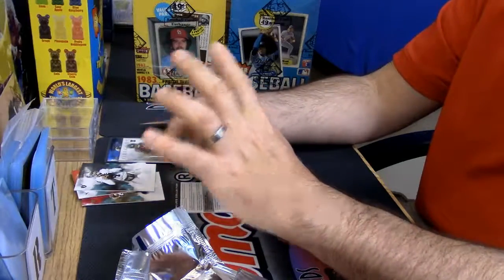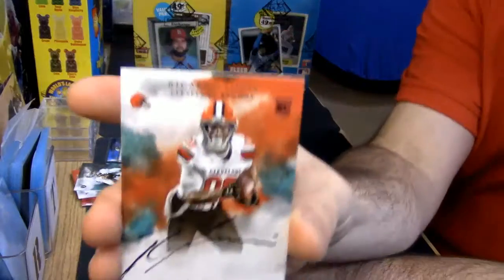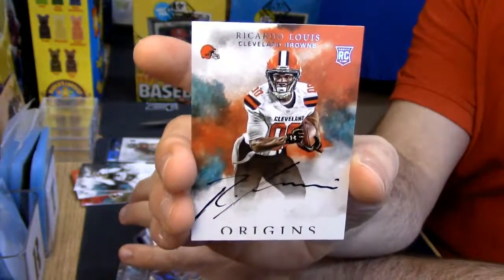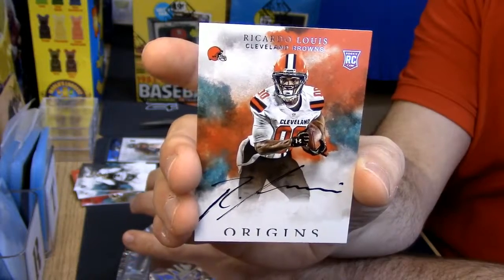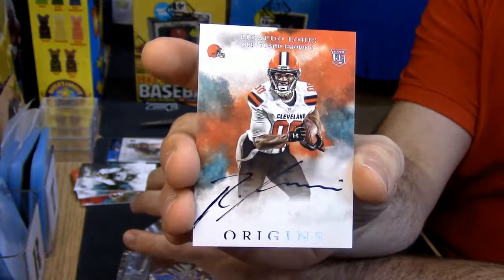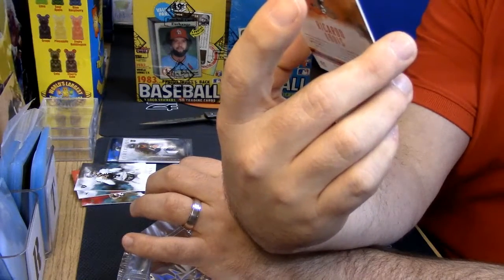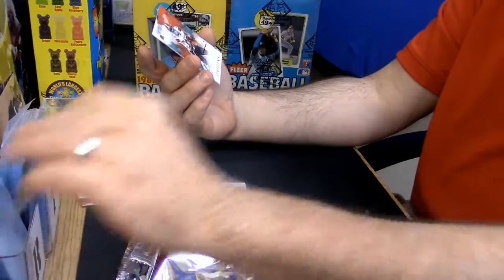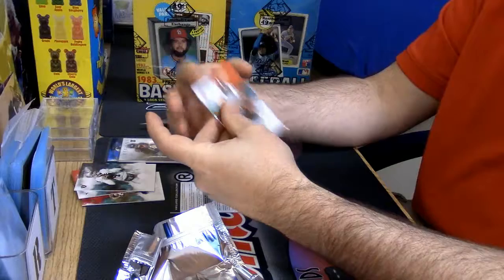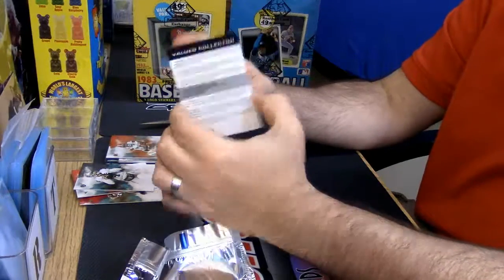It's Bears... it's Browns. Rookie on-card auto — Braxton Richard Lewis. That's a nice auto. It looks almost like a quill pen kind of thing. It is off the card a bit so it will not grade well. There is a redemption value — collector information.